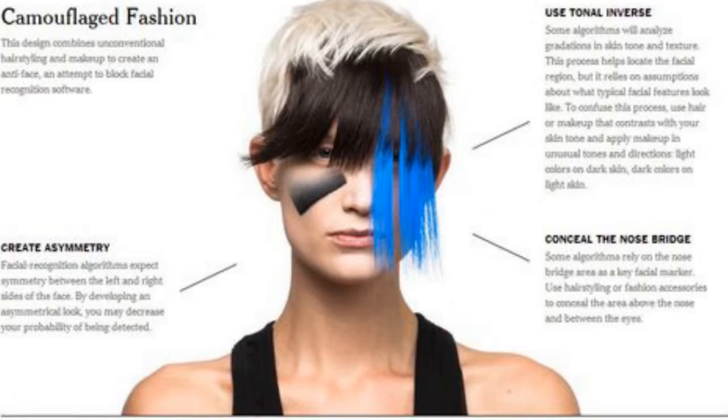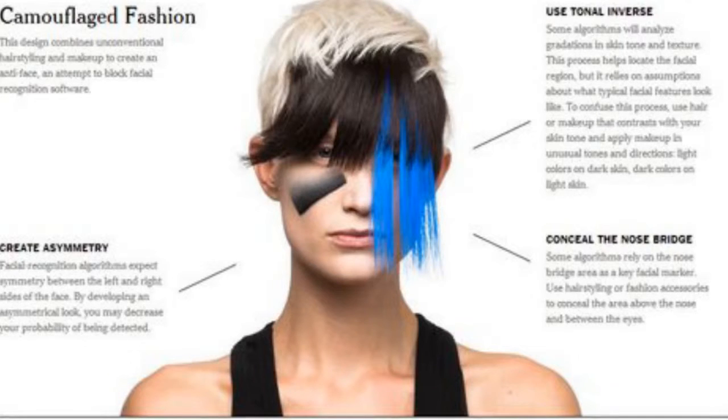And while CV Dazzle has been stoking the conversation around the drawbacks of facial recognition technology for years, its missive has grown tenfold with the launch of the iPhone X and its face-scanning feature, which has presented a number of privacy concerns and security risks.